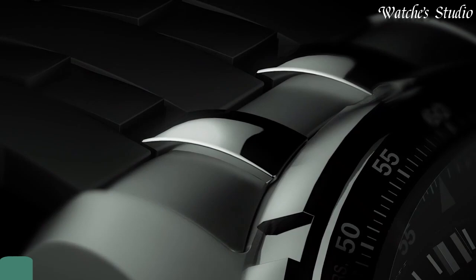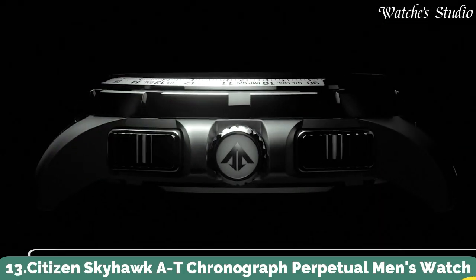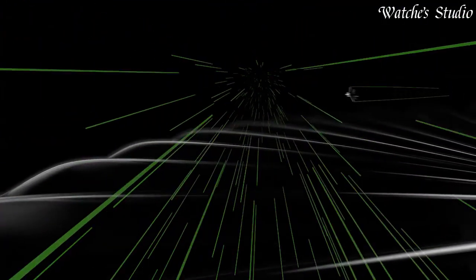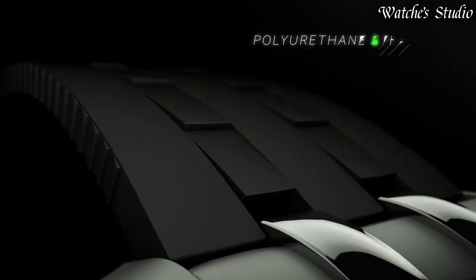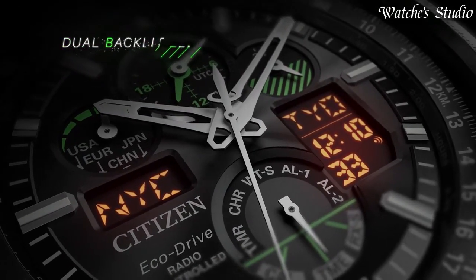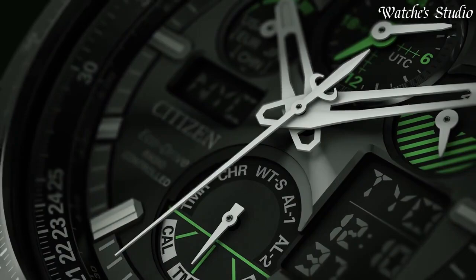Number 13: Citizen Skyhawk AT Chronograph Perpetual Men's Watch. Stainless steel case with a black polyurethane bracelet. Black dial with silver-toned hands and index hour markers. Dial type: analog digital. Quartz movement. Scratch-resistant mineral crystal. Screw-down crown. Case size: 47 millimeters. Water-resistant at 200 meters, 660 feet.